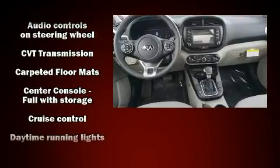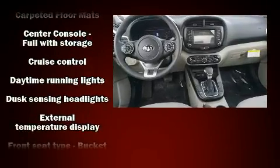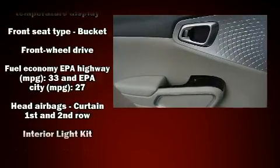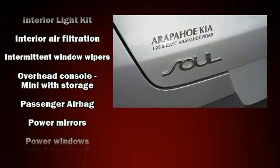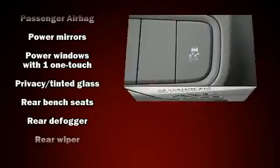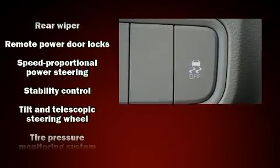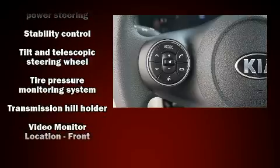Audio features include an AM/FM radio, steering wheel mounted audio controls, and six well-positioned speakers. Passengers are protected by various safety and security features, including head curtain airbags, front and side impact airbags, traction control, brake assist, and four-wheel disc brakes with ABS.